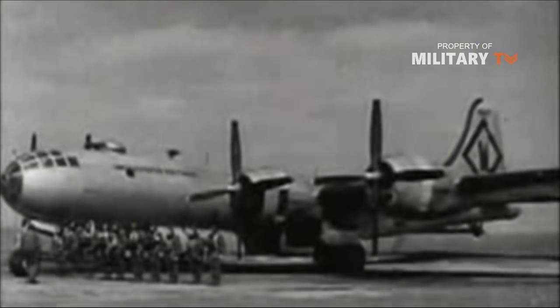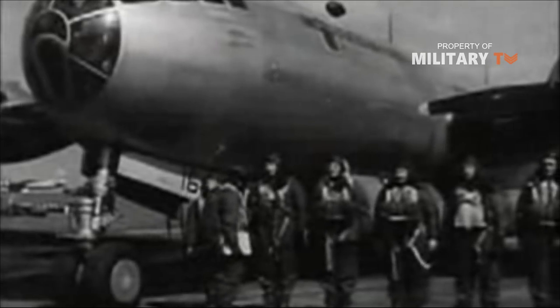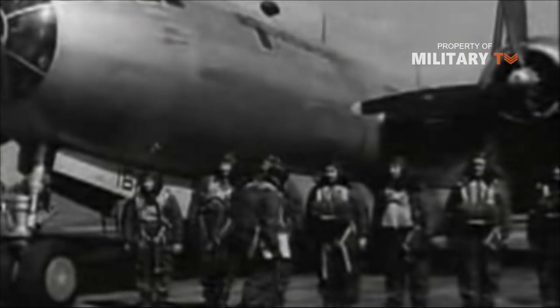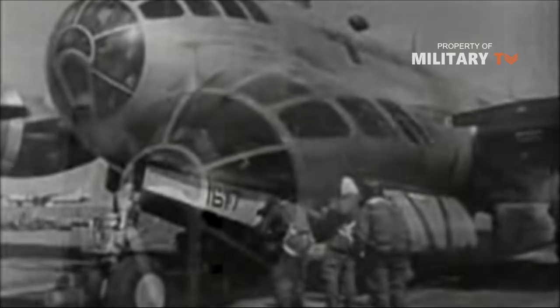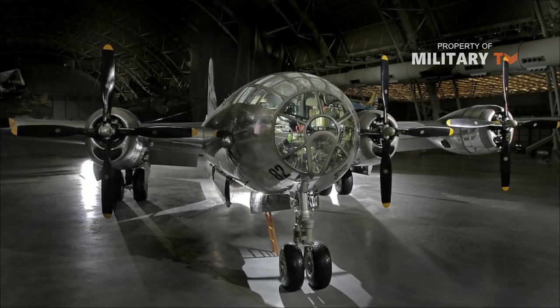Boeing's B-29 Superfortress was the most sophisticated propeller-driven bomber to fly during World War II and the first bomber to house its crew in pressurized compartments. Boeing installed very advanced armament, propulsion, and avionic systems into the Superfortress.